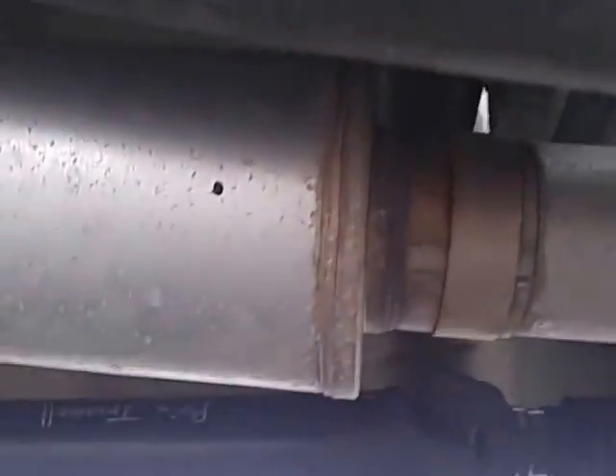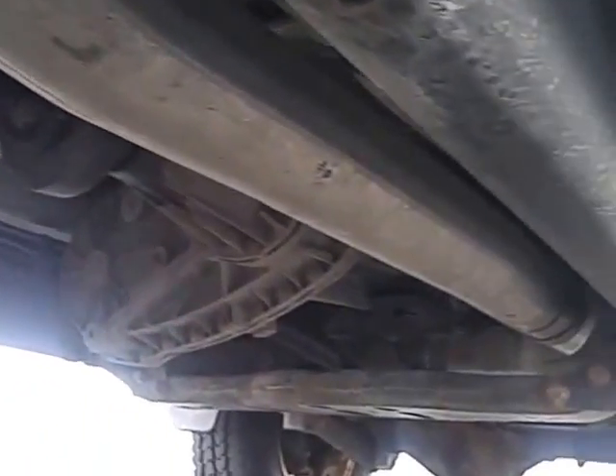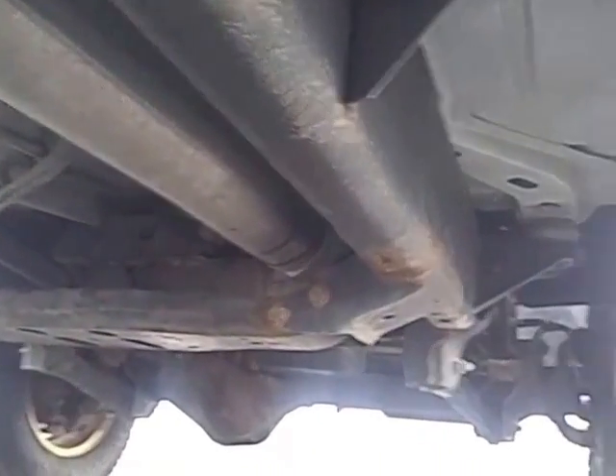It sounds really good — it has a Magnaflow exhaust on it, but with the muffler I didn't want a straight pipe, didn't want it real loud and annoying. Underneath it's real clean, just some surface rust here and there, but there's no body rust or cancer or anything anywhere. No leaks, everything's clean and tight.